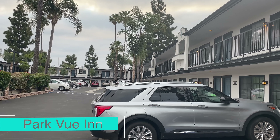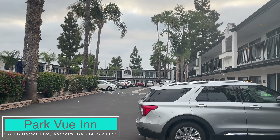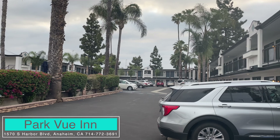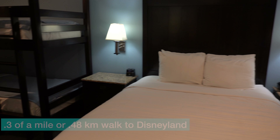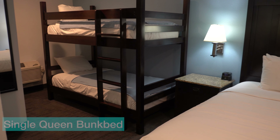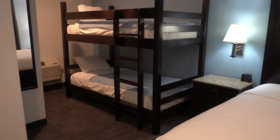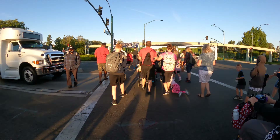This next hotel is one of the closest hotels to Disneyland and it's Parkview Inn. This one happens to be one of our favorites because of its proximity to Disneyland and they have a number of different types of configurations of rooms. They offer free parking. The room rates are fair, especially when you consider how close they are to Disneyland, and it only takes about seven to eight minutes to walk to the gates to Disneyland.